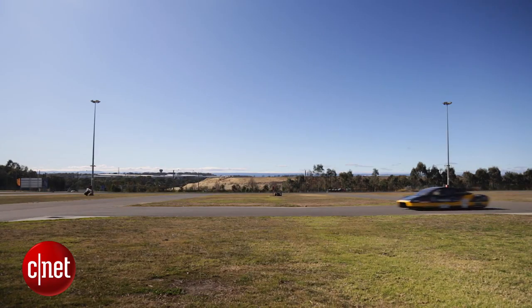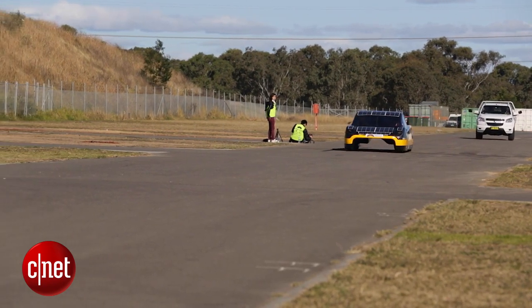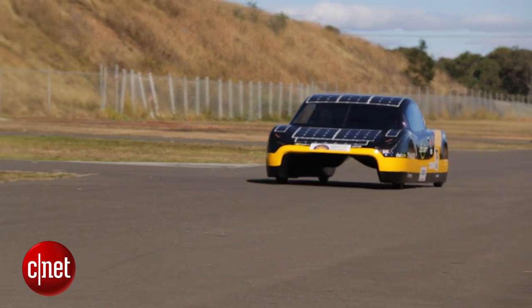The efficiency of our car is quite impressive. When you're travelling at freeway speeds — 100, 110 kilometres an hour — you're looking at the car using the equivalent power as a four-slice toaster you'd find in your kitchen. In terms of the motors we have on the car, their efficiency is up to 97%, which is how we improve the overall efficiency of the car and maintain our high speeds.